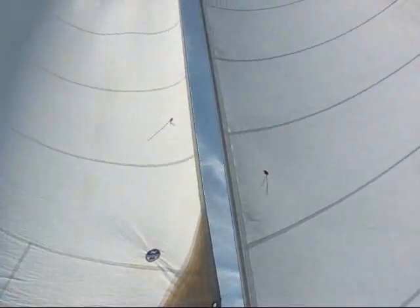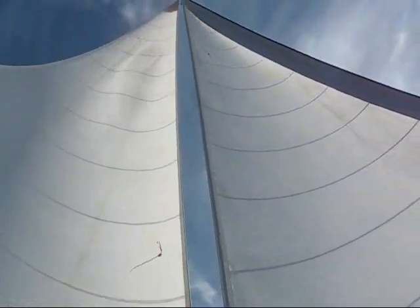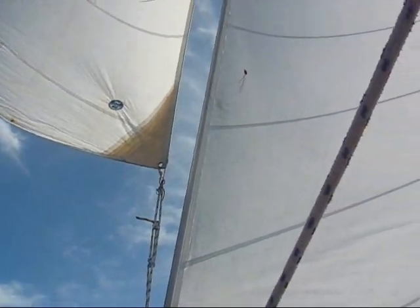You can see it, it's right there. We put it right next to the old Genoa. You can see it's a smaller sail. It's very light — the heavy wind will blow it up.